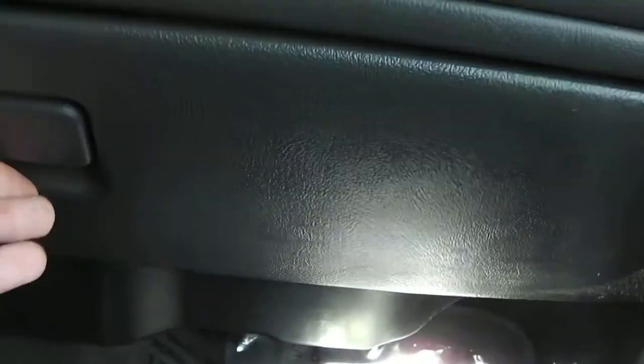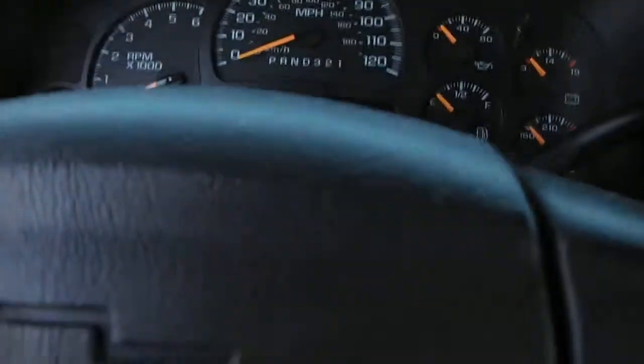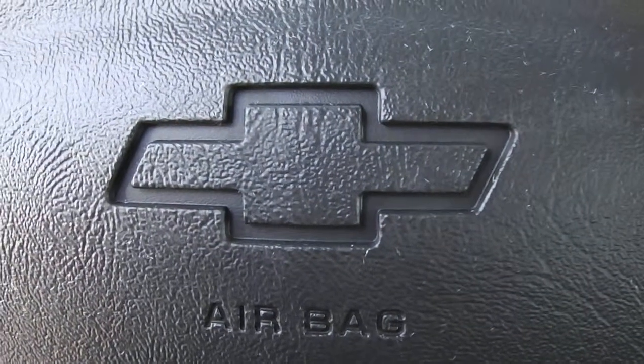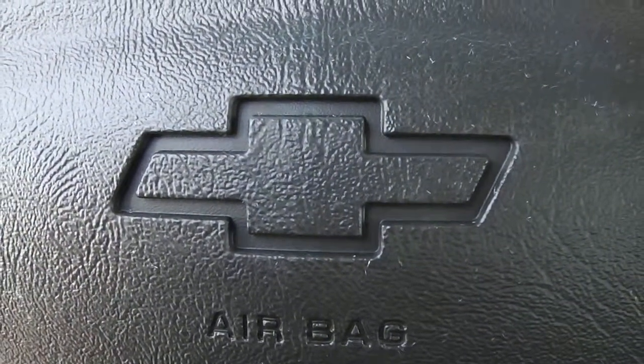Again the floors are in great shape. You have your glove box there as well. Again it's a 2006 Chevy Silverado 2500 HD. Come see me, Zach Smith, at Paul Sherry's. Check it out on the web at SherryChrysler.com.